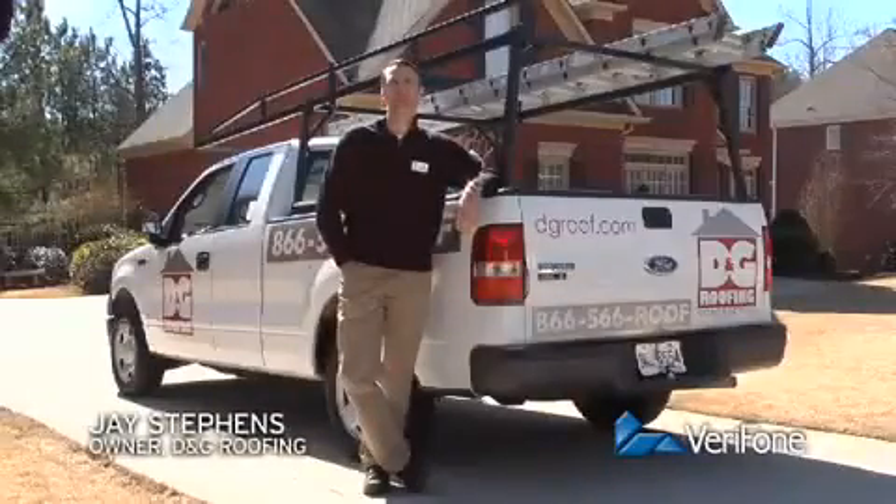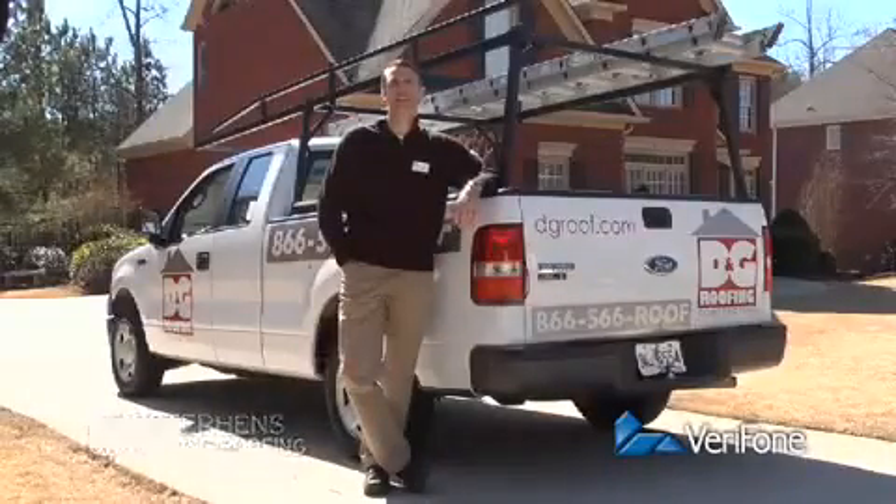I own a roofing business. Roof repairs aren't usually expected, so taking credit cards is a big plus for me.